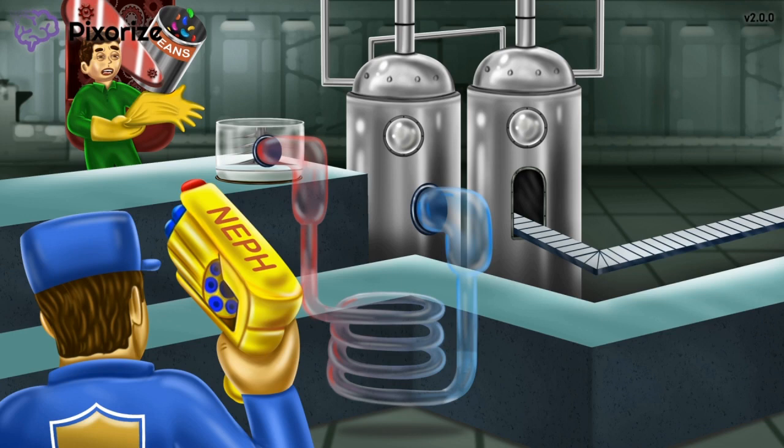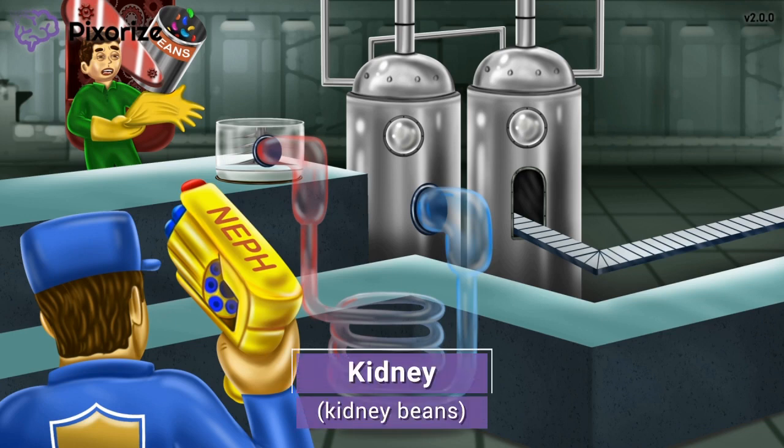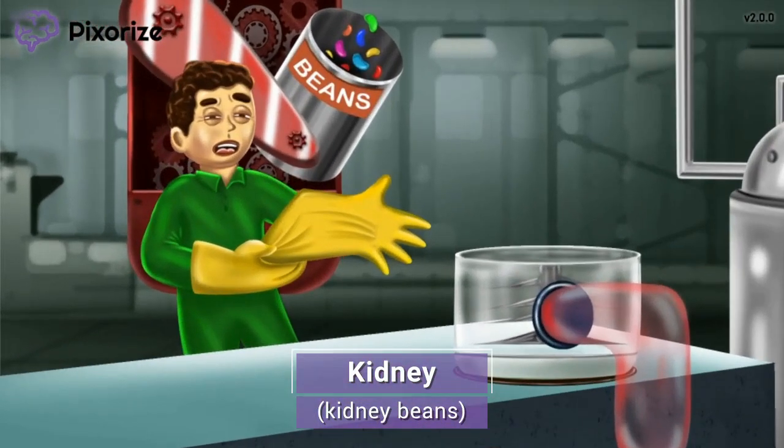Seems like a lot of terms and phrases, right? But no worries, this mnemonic will make things much easier. Looks like we're at some kind of food processing plant — but not just any food. See that big can of kidney beans? This factory exclusively makes kidney bean-flavored products. These kidney beans should remind you that this scene is on the kidney — more specifically, the nephron of the kidney.